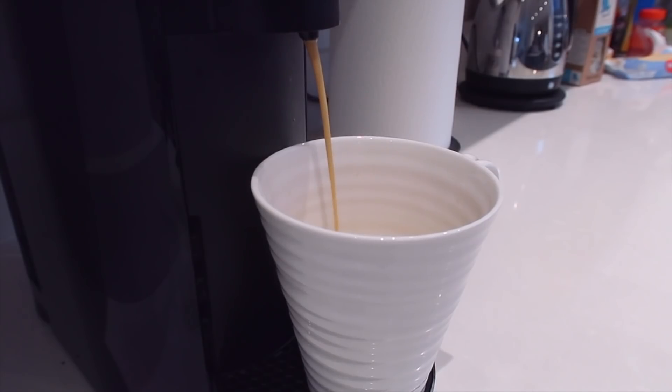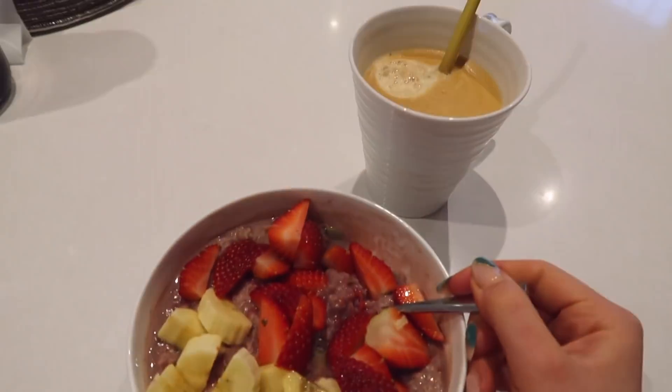After doing an hour of revision first thing, I always treat myself to a coffee and an hour off to just enjoy my breakfast, which is of course overnight oats. First thing after breakfast, what I do is sit down and roughly time block my day. I have this big planner which breaks down every single week since I've started revising — it tells me what modules I'm going to do and which lectures I need to do from which weeks to make sure I cover all the content in time.